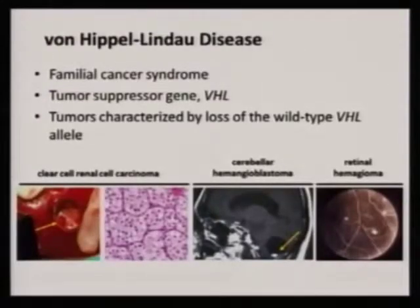Von Hippel-Lindau disease is a familial cancer syndrome where somebody had a mutation in the VHL gene. You start off having two copies of every gene, but in VHL disease patients have a mutation in one copy, so they only start with one. It only takes loss of the other one to give you cancer. This was the pattern seen in patients getting clear cell renal cell carcinomas, blood vessel type tumors called hemangioblastomas in the brain or spinal cord, and hemangiomas in the retina.